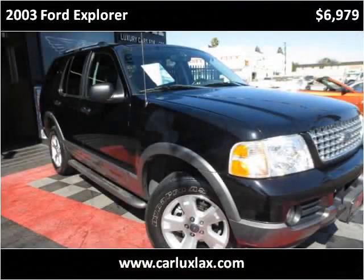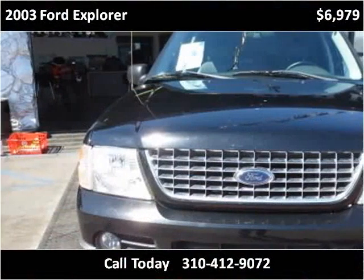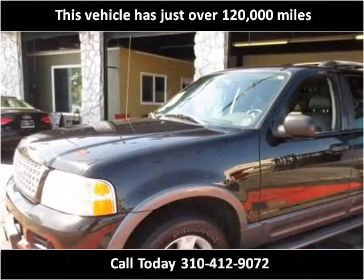This 2003 Ford Explorer is available from CarLux. This vehicle has just over 120,000 miles.